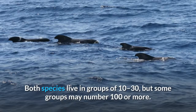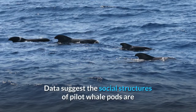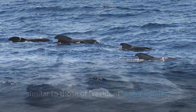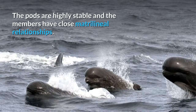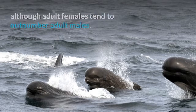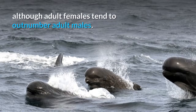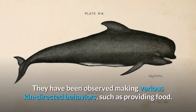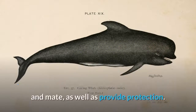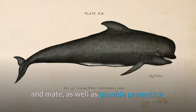Both species live in groups of 10 to 30, but some groups may number 100 or more. Data suggest the social structures of pilot whale pods are similar to those of resident killer whales. The pods are highly stable and the members have close matrilineal relationships. Pod members are of various age and sex classes, although adult females tend to outnumber adult males. They have been observed making various kin-directed behaviors, such as providing food. Numerous pods will temporarily gather, perhaps to allow individuals from different pods to interact and mate, as well as provide protection.